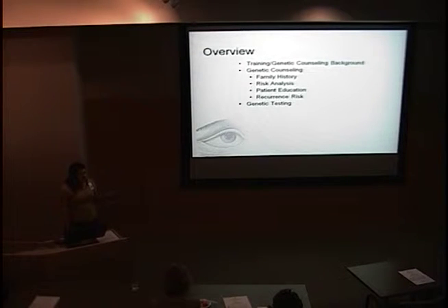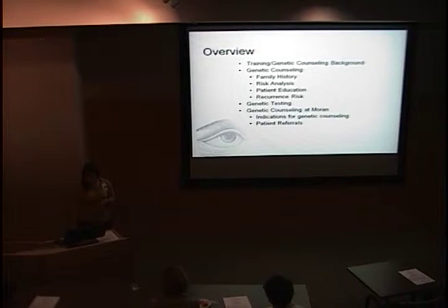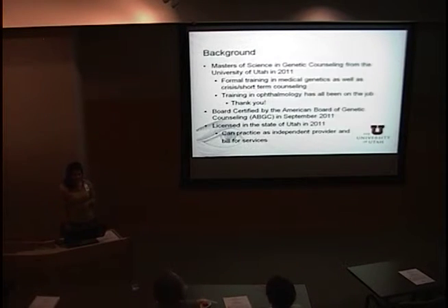I'm going to start with some of my training and background — many of you may not know what the training is for a genetic counselor. Then I'll talk about genetic counseling and what that entails, genetic testing, the value and some of the barriers to genetic counseling in ophthalmology, genetic counseling here at the Moran, some indications for that, and how to contact me with patient referrals.